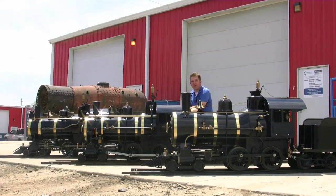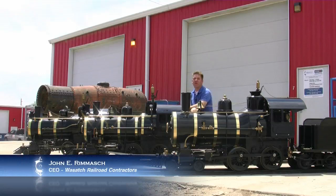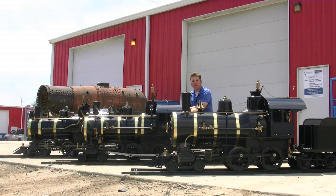We're here today at the Wasatch Railroad Contractor Shops in Cheyenne, Wyoming, and we've got three of our locomotives out today, one of which is being delivered to the Incredible Christmas Place in Pigeon Forge, Tennessee.